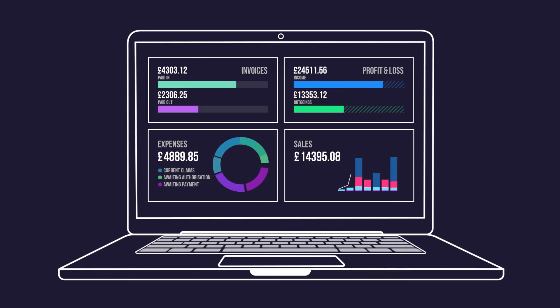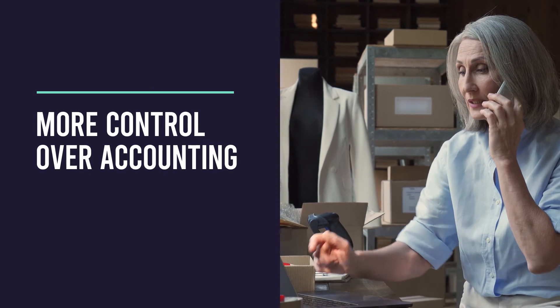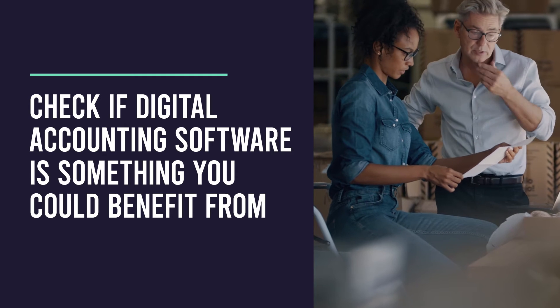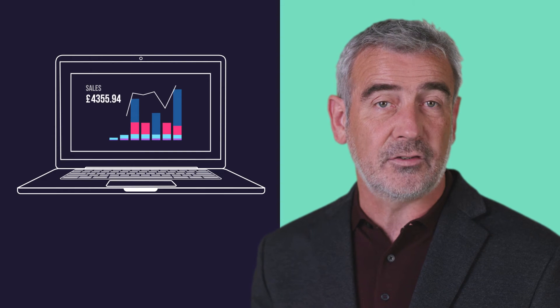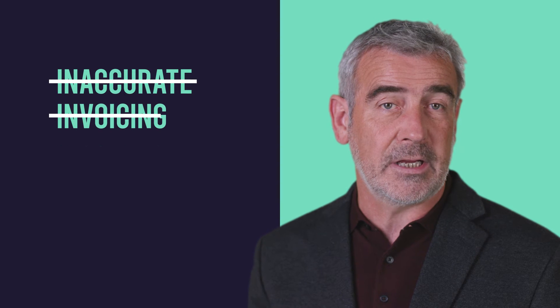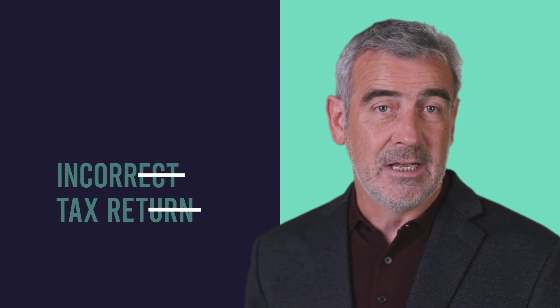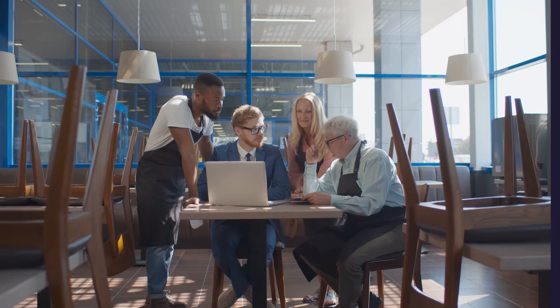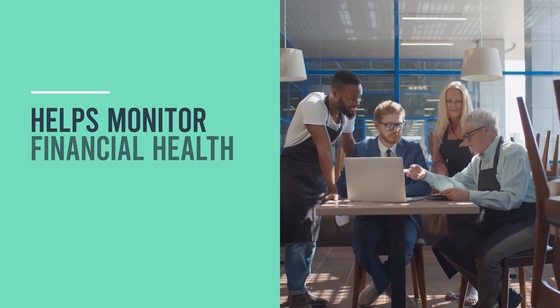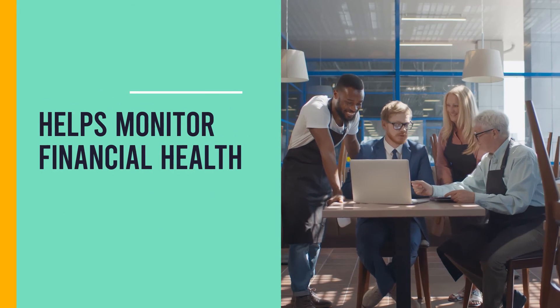Automating tasks like invoicing, paying bills, and financial reporting gives you more control over your accounting. Digital accounting software increases the quality of your financial data by removing the risk of human error. It can help you prevent inaccurate invoicing or incorrect tax returns, saving you money and time in the long run. Managing your accounts online also makes it easier to share and access real-time data with your staff, and helps you monitor the financial health of your business more effectively.